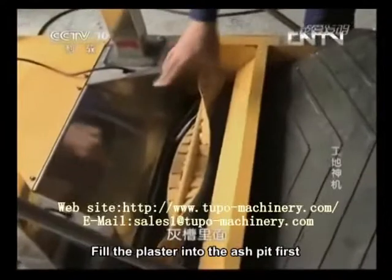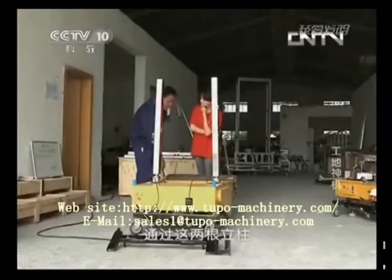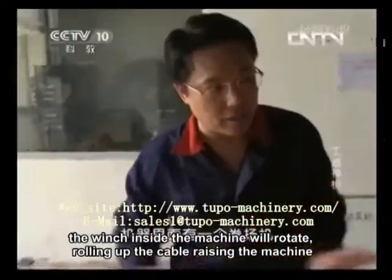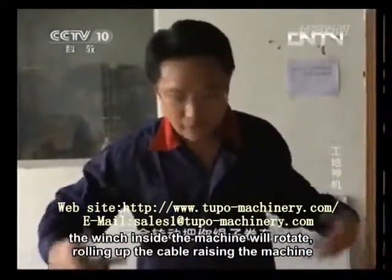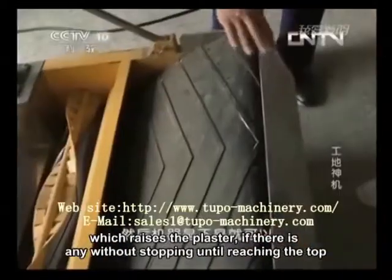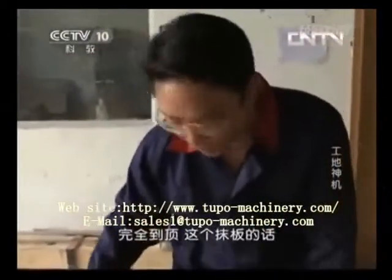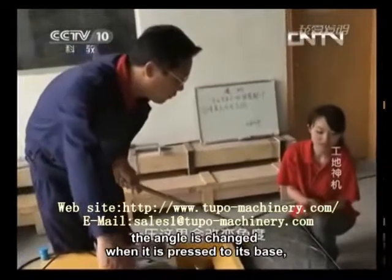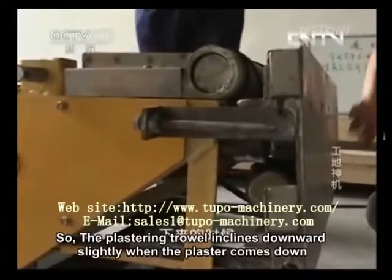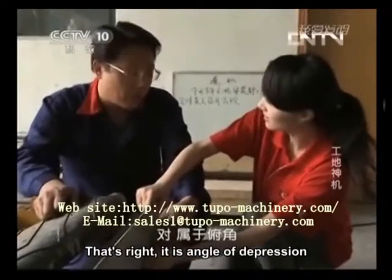Fill the plaster into the ash pit first. The plaster is continually sent into the plastering mouth by the conveyor belt. Using two uprights with a steel wire cable and a beam, the winch inside the machine will rotate, rolling up the cable and raising the machine — which raises the plaster if there is any — without stopping until reaching the top. This plastering trowel will switch once being pressed. The angle is changed when it is pressed to its base, and the plaster will come down. So the plastering trowel inclines downward slightly when the plaster comes down — that's the angle of depression.